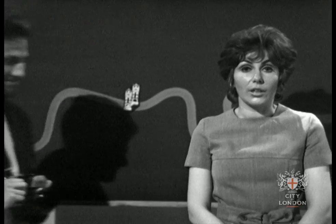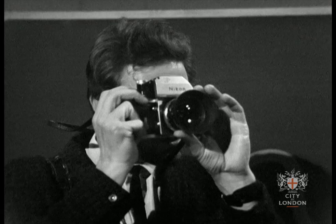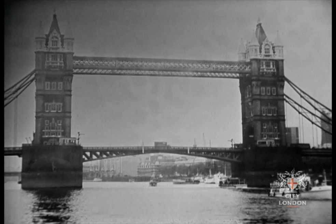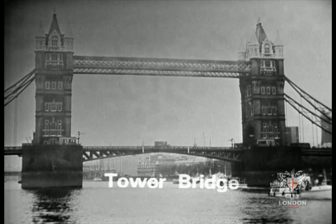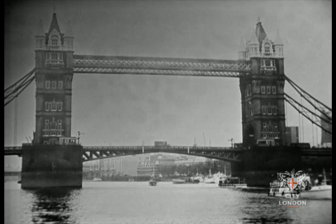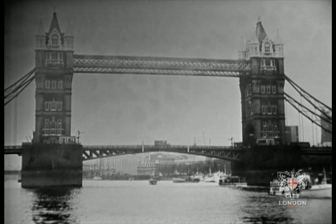Tower Bridge. What does the bridge remind you of? Two castle towers with drawbridges between them? Drawbridges which lift up? From the outside, Tower Bridge would fool anybody — it looks so old. But it isn't, you know. It isn't even a hundred years since it was built. Only eighty.